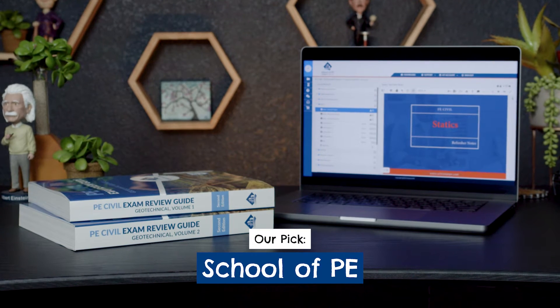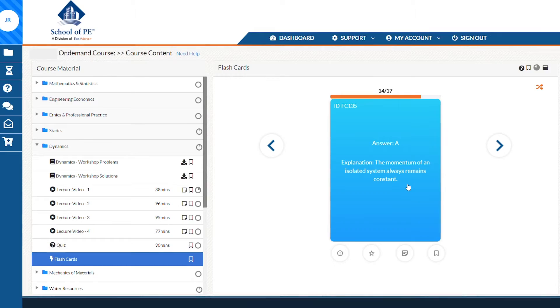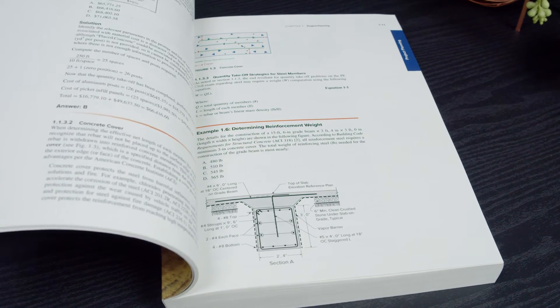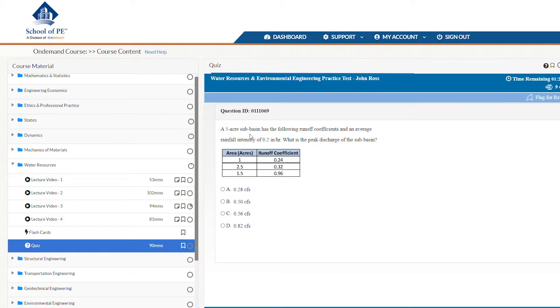For our team, when you look at all the factors that matter with a prep course, School of PE has the best combination of value, realistic practice work, and in-depth instruction. It's a close call, but they get our overall top grade. First, they have a very smart and organized course structure — you know exactly what you're supposed to be studying, when, and where it is. All of your review material and practice work is organized into sections under a course materials tab, based on topics tested on the exam.